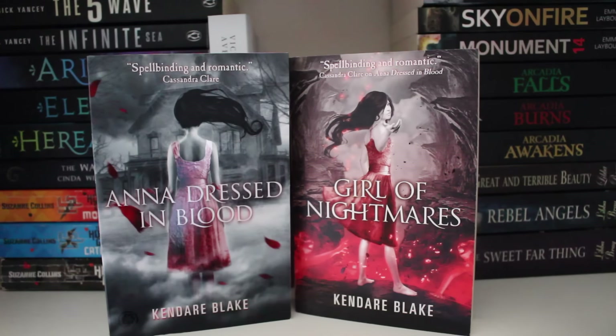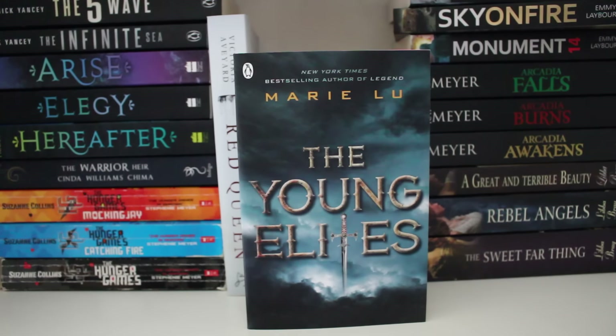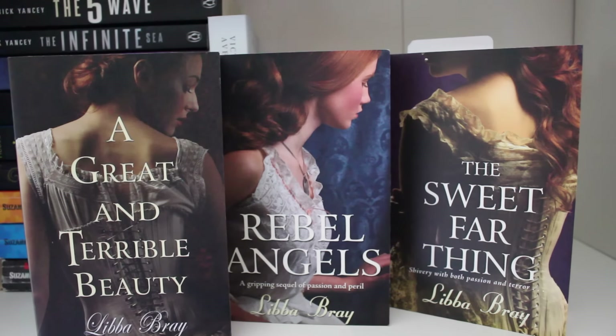Red Queen by Victoria Aveyard. Anna Dressed in Blood and Girl of Nightmares by Kendare Blake. Marked by Soutinji. The Diviners by Libba Bray. The Young Elites paperback edition by Marie Lu. Monument 14, Sky on Fire and Savage Drift by Emmy Laybourne. Arcadia Awakens, Arcadia Burns and Arcadia Falls — book one to three in the Arcadia series by Kai Meyer. The Gemma Doyle trilogy: A Great and Terrible Beauty, Rebel Angels and A Sweet Far Thing by Libba Bray.